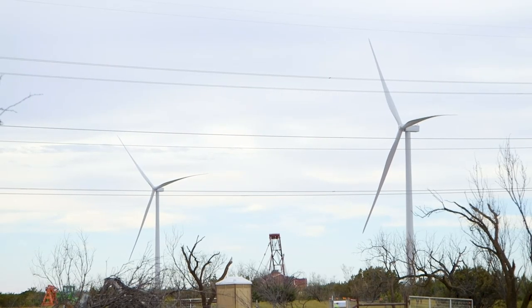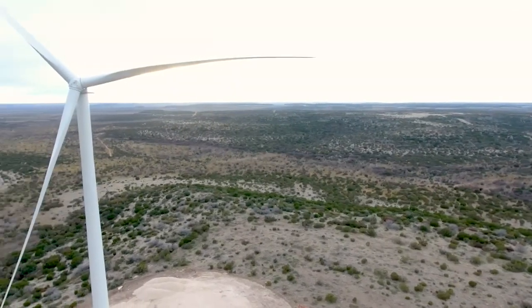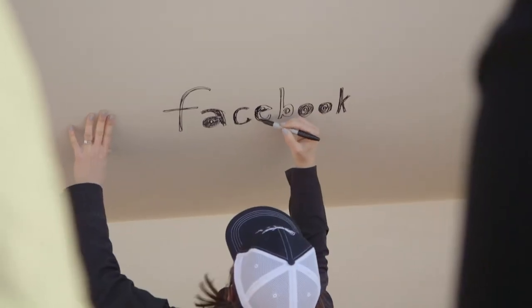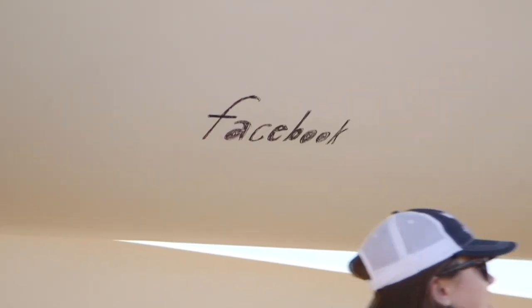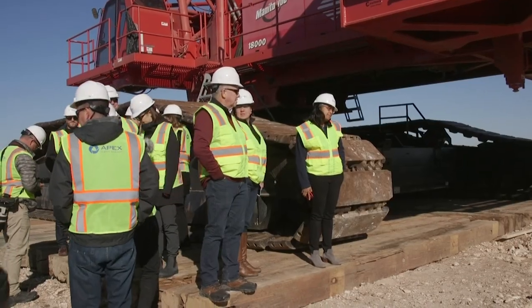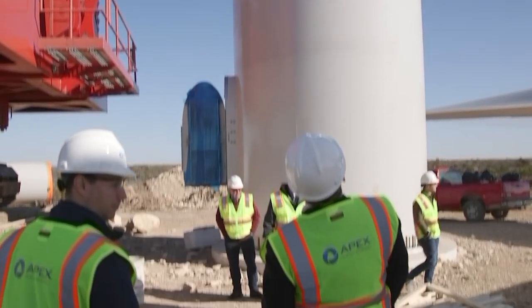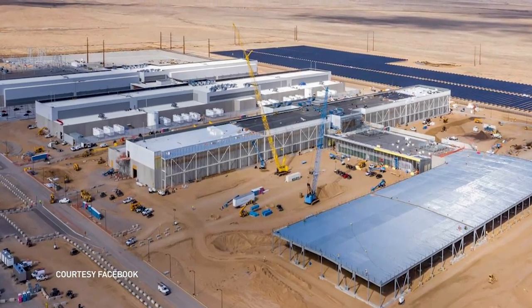Beyond the scale and increased productivity of wind projects like Aviator, renewable energy has also gotten a boost from big corporations hoping to address climate change by offsetting their greenhouse gas emissions. Among those signing the blades at Aviator was a team from Facebook, which has pledged to buy about 40% of the energy produced here. Irvi Parekh, head of renewable energy for Facebook, says the company has set a goal that in 2020, 100% of Facebook's operations will be supported by renewable energy projects in the same region or electrical grid where consumption happens. The power Facebook is buying from Aviator will offset energy used by its data centers in nearby Fort Worth and New Mexico.